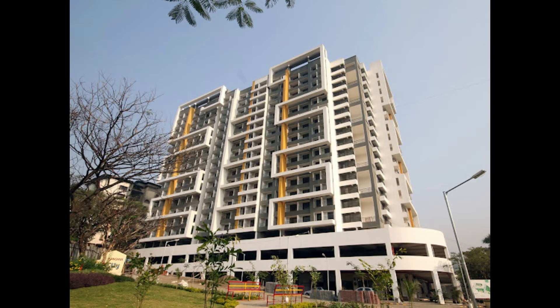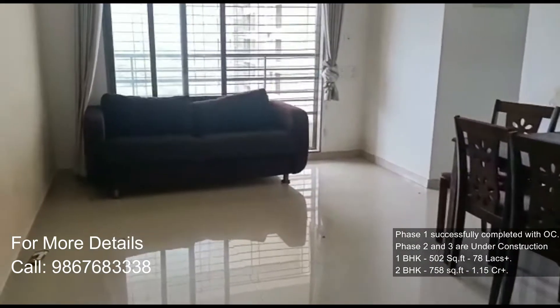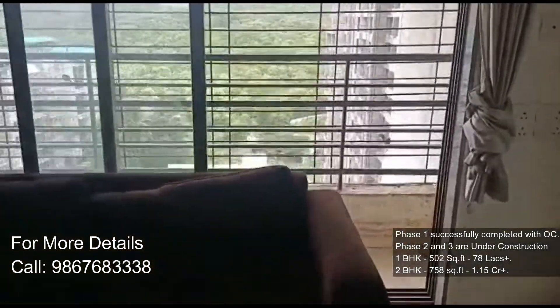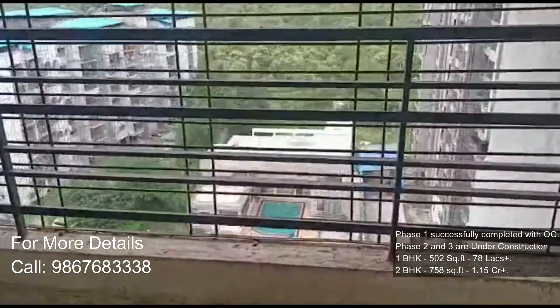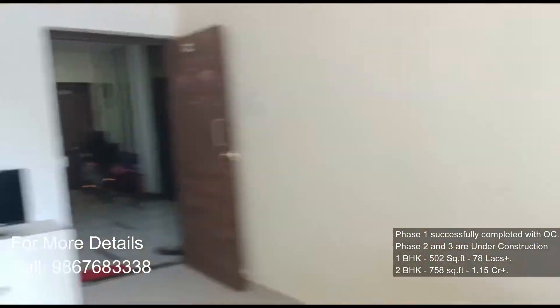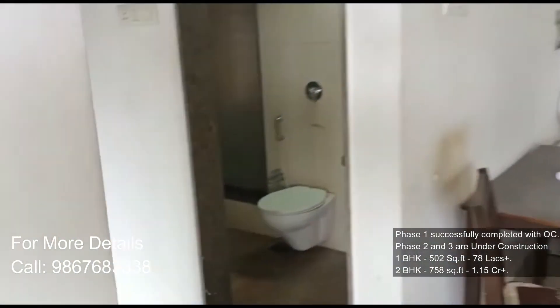Sanvi S3 Ecosity, a residential project spread over a total area of 13 acres of land. It has a total of 4 towers, and the construction is of 24 floors. Phase 1 has successfully completed possession and been given with OC. Phase 2 and Phase 3 are under construction.